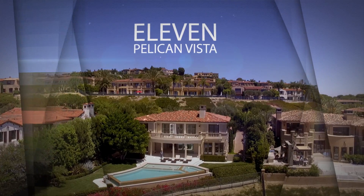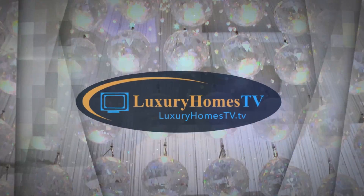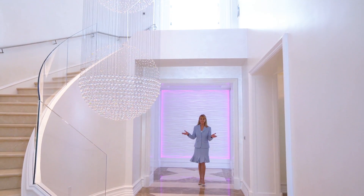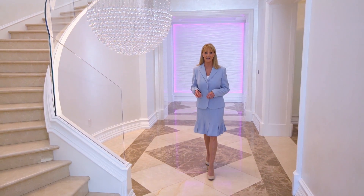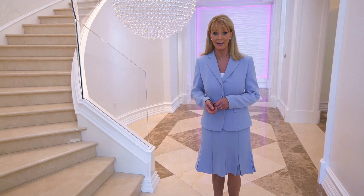Introducing Eleven Pelican Vista, brought to you by Luxury Homes TV dot TV. A modern masterpiece here in Newport Coast, Eleven Pelican Vista represents the perfect blend of architecture, design and technology. Let's meet Tony Hunthausen of Luxury Homes TV Preview.